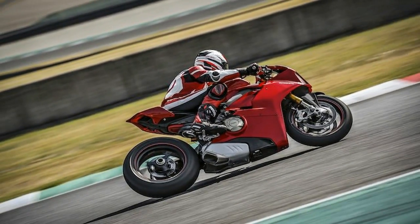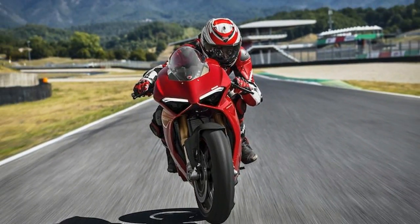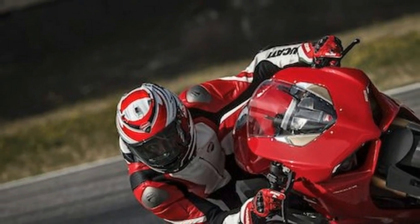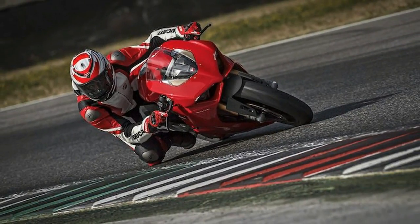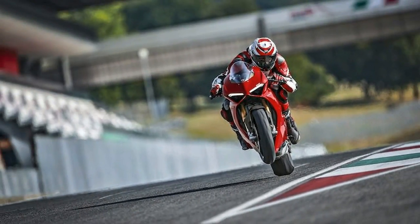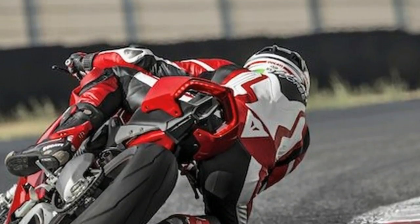The Panigale V4 has been developed in collaboration with Ducati Corse, drawing directly on know-how and technology from the racing world to provide a road bike that is the closest thing possible to its MotoGP counterpart. The performance of the Panigale V4 is underlined by a completely new design, which Ducati says more effectively transmits power and the essentialness of Ducati racing bikes.